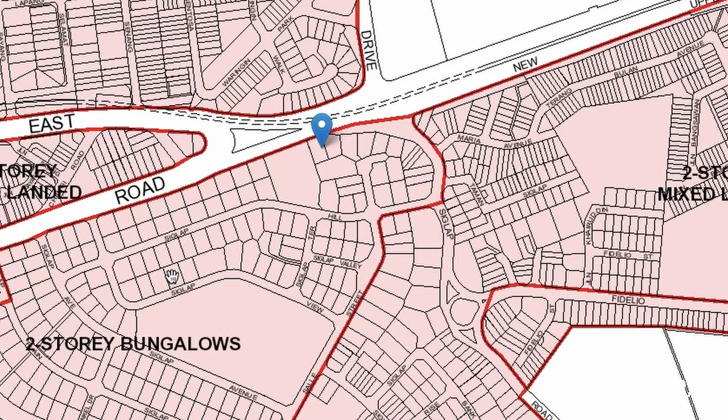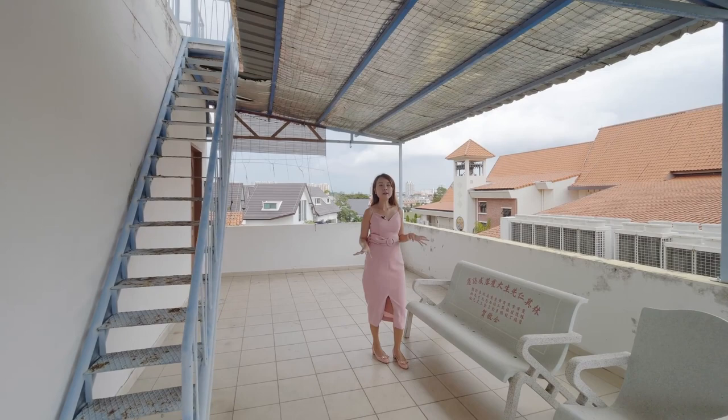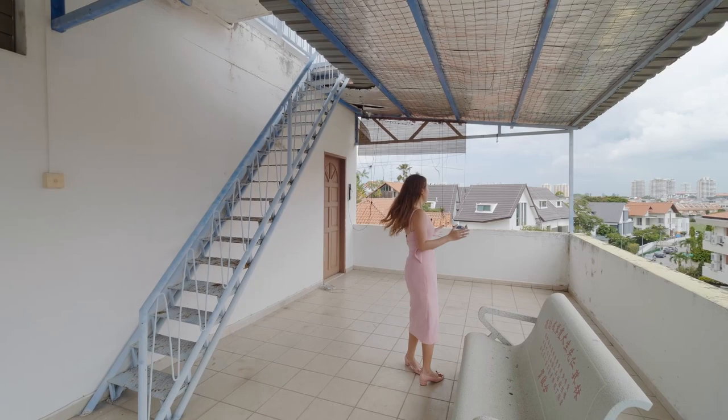This entire area is actually bungalow zoning, which means that nobody can buy a piece of land anywhere here and rebuild it into two semi-detached houses. They can't even cut the land into two pieces to build a semi, because that would affect the overall outlook of this entire bungalow cluster.